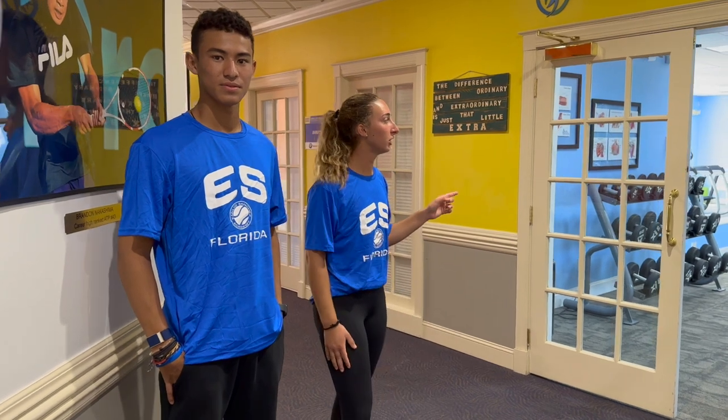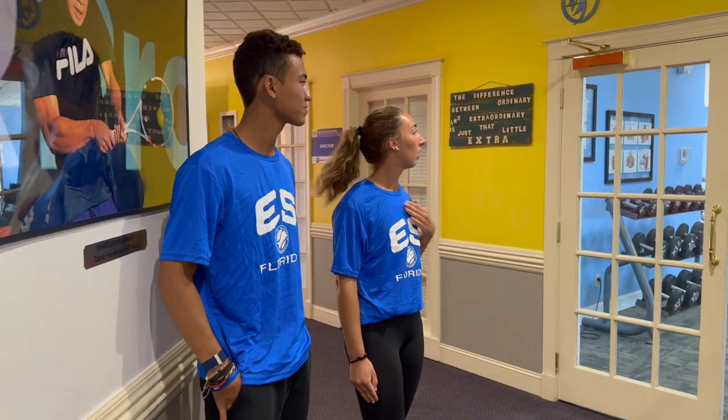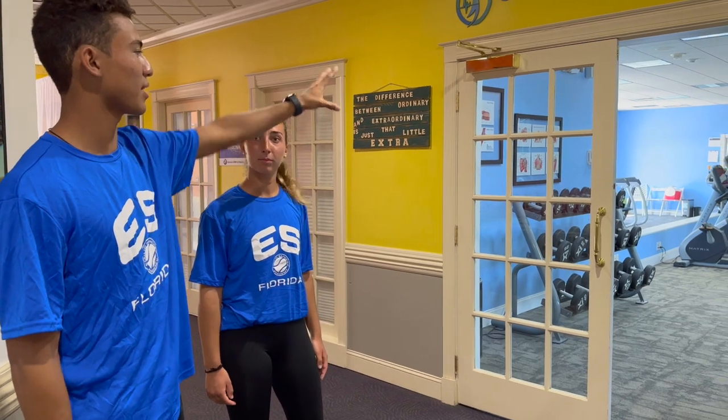This is the hallway with all the offices and bathrooms, and here is one of the gyms for physiotherapy and weightlifting. Here we have another gymnasium where we usually do weights, and we also have a special workout area for physiotherapy.